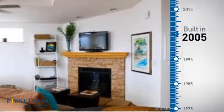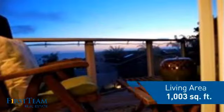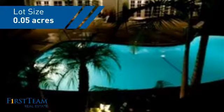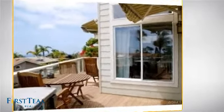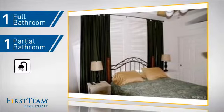This property was built in 2005 and features over 1,000 square feet of space, giving you a spacious layout to play host or kick back and relax after a long day. Inside, you'll find two bedrooms, so you always have a private space to come home to, as well as one full bathroom and one partial bathroom.